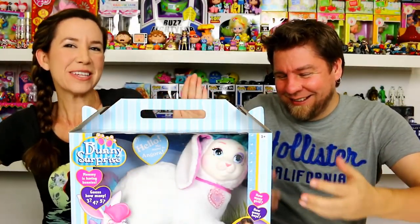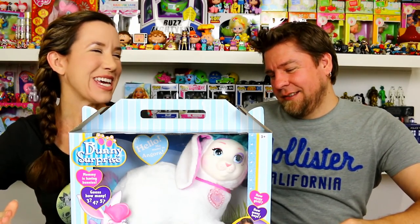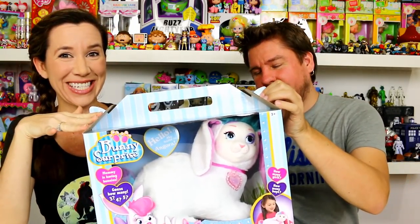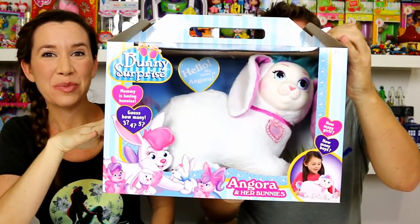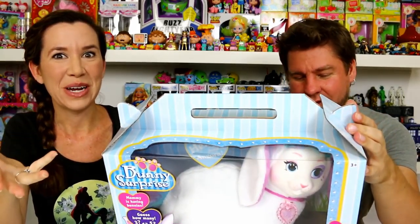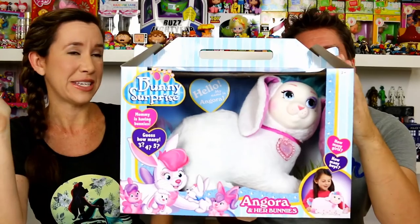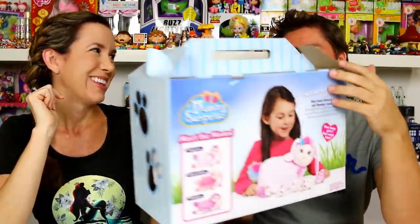Hey guys, it's White and Holly. Bunny Surprise - how cool is that! We just found this at Toys R Us today. It was $24.99. This is the Bunny Surprise. We've done Kitty Surprise, Puppy Surprise, and Horse Pony Surprise - I guess that's called Pony. Now we have Bunny Surprise, and how perfect for Easter time.